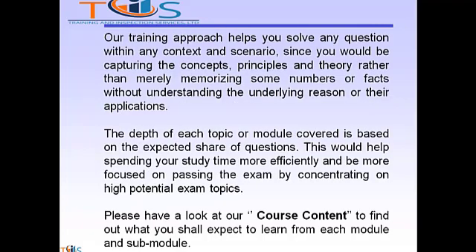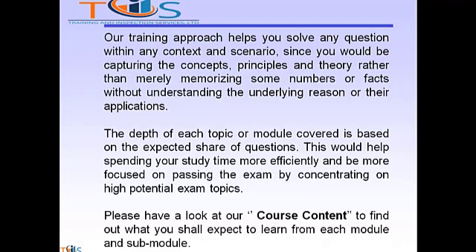Our training approach helps you solve any question within any context and scenario, since you would be capturing the concepts, principles, or theory rather than merely memorizing some numbers or facts without understanding the underlying reason or their applications. The depth of each topic or module covered is based on the expected share of questions. This helps you spend your study time more efficiently and stay more focused on passing the exam by concentrating on high potential exam topics. Please have a look at our course content to find out what you shall expect to learn from each module and sub-module.